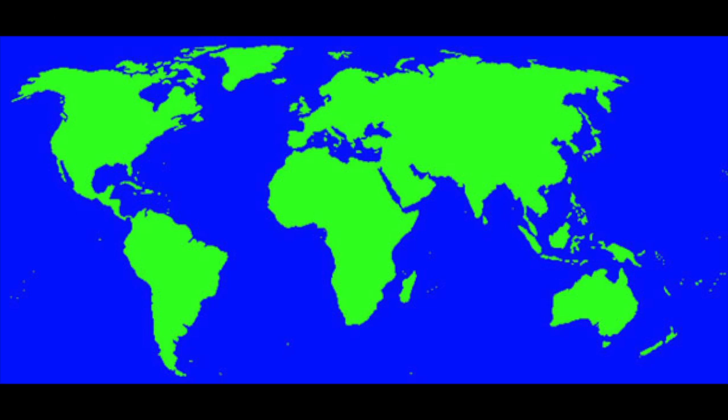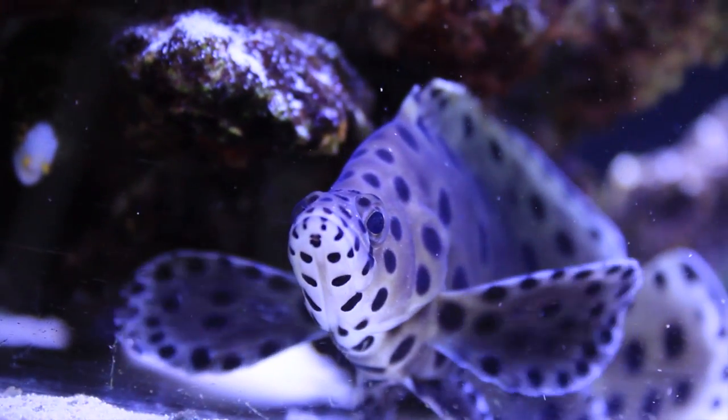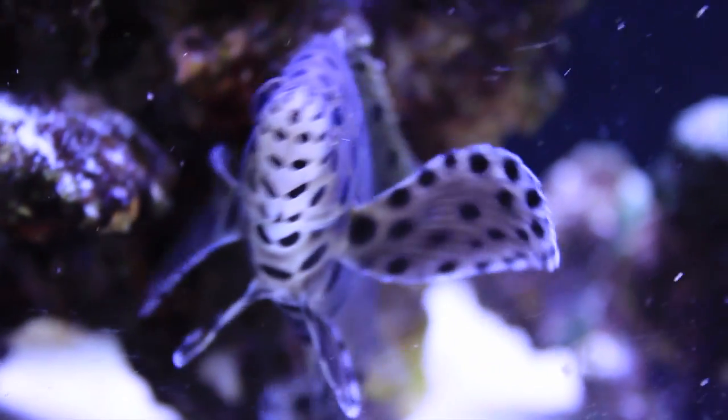The Panther Grouper can be found in southern Japan down to Australia in the eastern Indian Ocean. It is also known as the polka dot grouper, panther fish, humpback grouper, hyphen grouper, or sea bass.